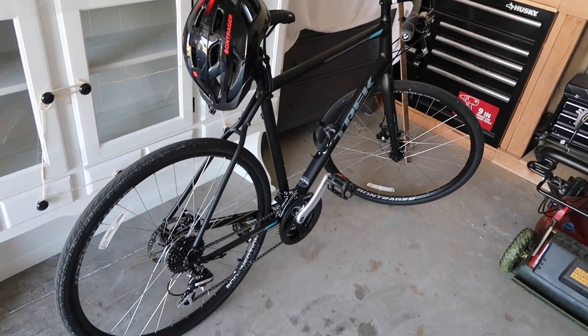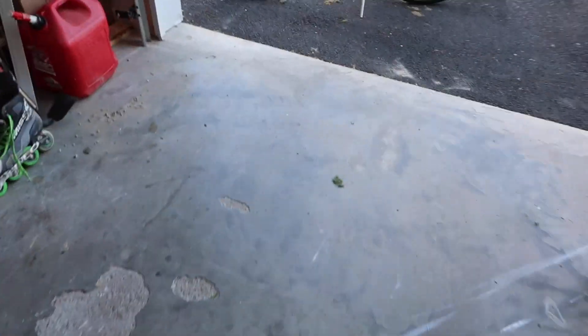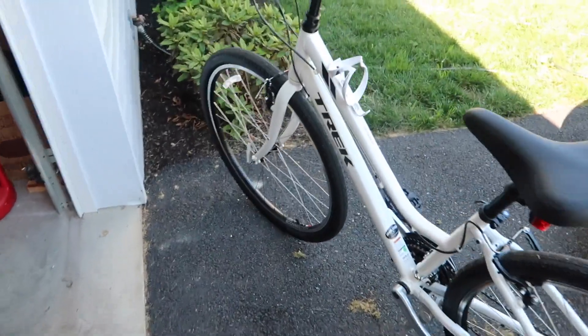Coolest backpack ever! I changed out of that shirt because Cody had me breaking down concrete boxes and I didn't want to get dirty. This is what I'm wearing the rest of the night. Cody and I are going for a bike ride — let me show you our bikes. We're storing some stuff in the garage for family, but this is Cody's and this is mine. She's pretty, she's white, she's got a cup holder — I love her.